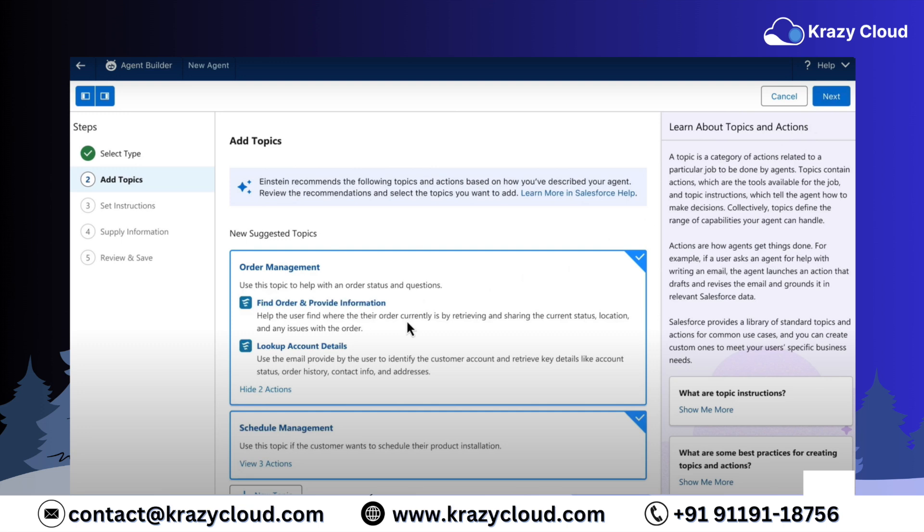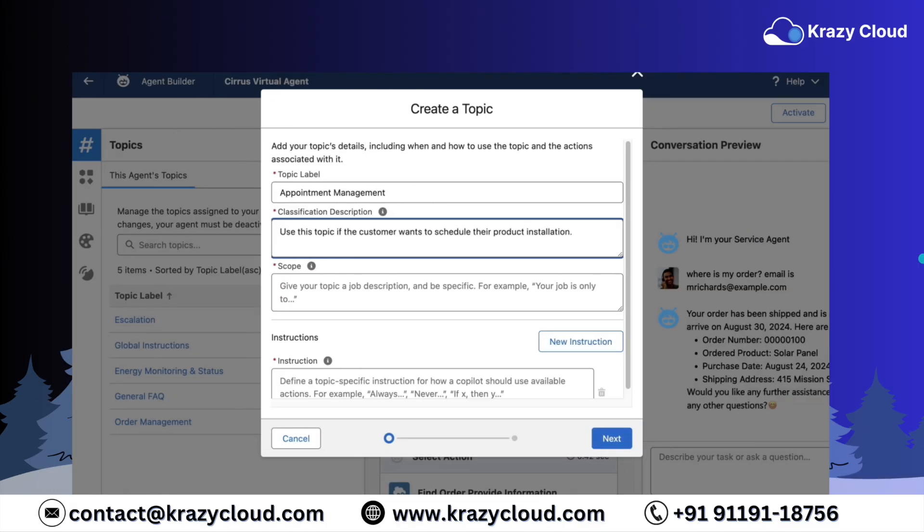How? By adding a new topic. Topics are like the rule book for your AI agents — they define what they can do, what they can't do, and where the boundaries are. And since we're expanding those guardrails, we're creating a shiny new topic. If you've ever dabbled in building old-school chatbots with confusing dialogue trees, brace yourself, because this is nothing like that. Forget those tree branches — instead, we're using natural language descriptions to tell the AI what job it needs to be doing.